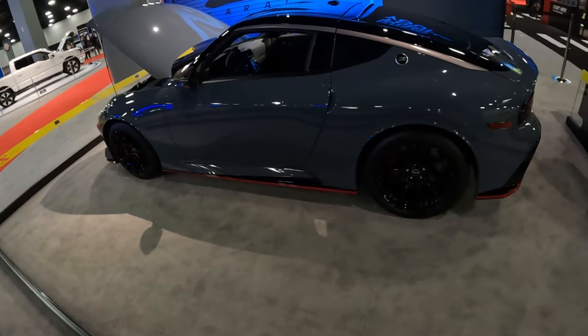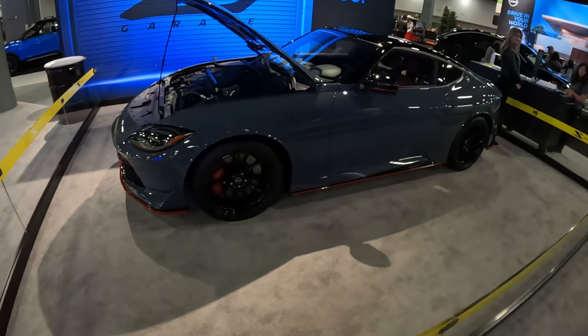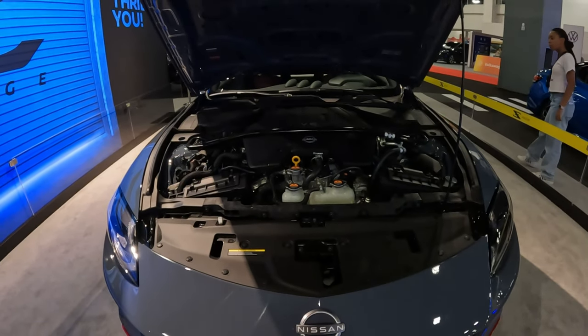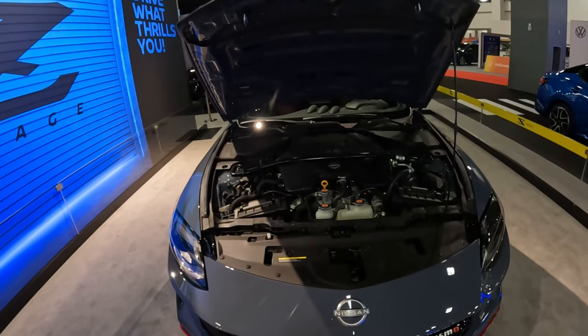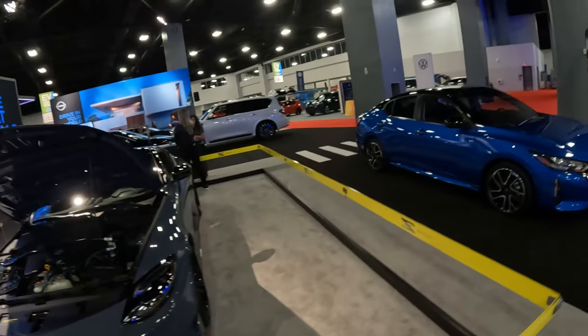It's compact, comfortable, quick, and looks nice. It's got a 3-liter twin turbo - let me just check. Oh wow, what a beautiful engine. Yeah, twin turbo V6 - I think it might be a 3-liter or possibly a 3.5. I'm not too sure, I haven't been keeping up with my Nissan specs.